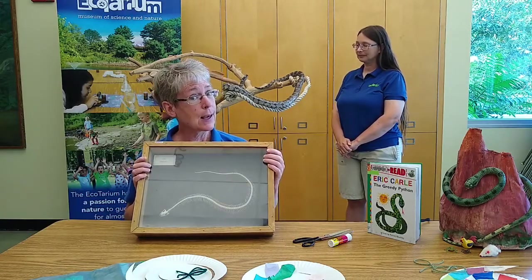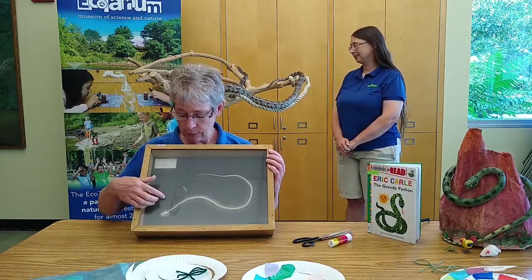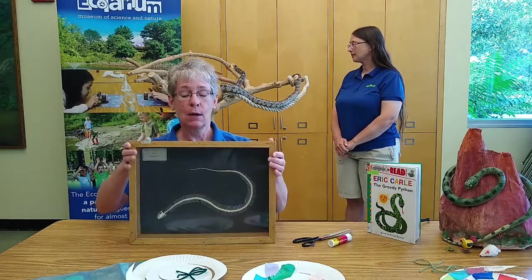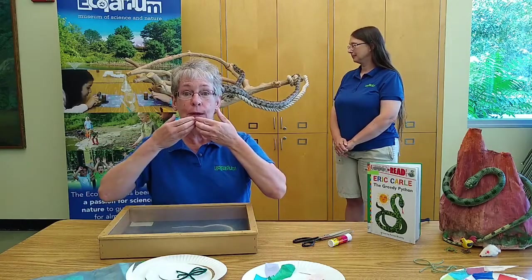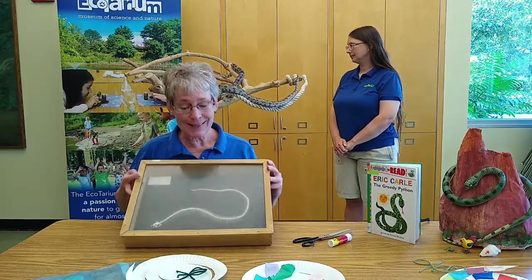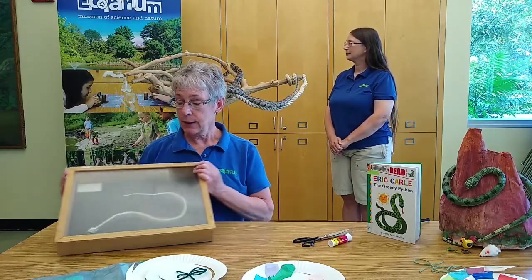In our story, the snake ate all kinds of things — an elephant, a buffalo, a leopard. In real life, a snake of this size could not eat those large items. They can basically eat things twice the size of their head. The jaw expands both up and down and also left to right; they don't have a fused jaw like mammals do, so their mouth can get really big. Their body will also expand, but there is certainly a limit to how big an item a snake can eat.